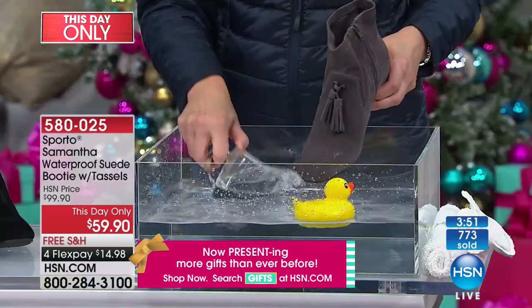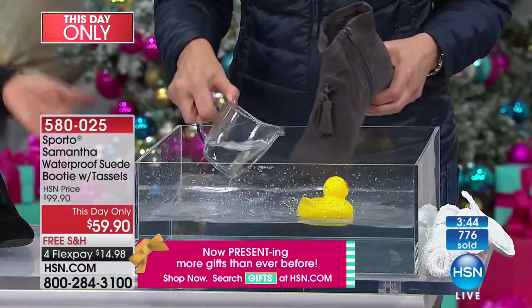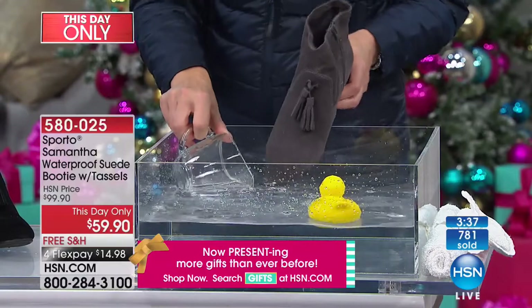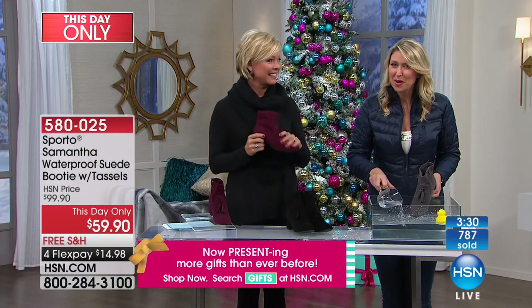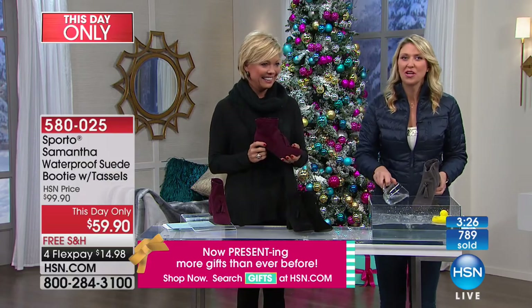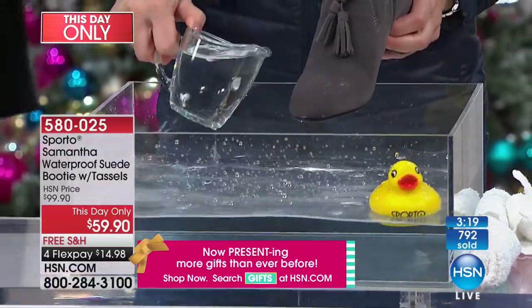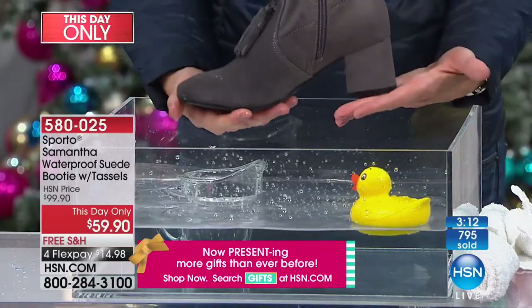I love hearing this. We stand here and sell stuff every single day, and when customers call and say what we're saying is true — that's their experience — it means so much. This boot, whether it's this one or the one I'm wearing coming up — this one's only $59, the ones I've got are $79. They're both super stylish and these are moving fast. I just keep pouring water on this gorgeous suede boot, which seems like you shouldn't be able to do. But it's Sporto — it is made for this.